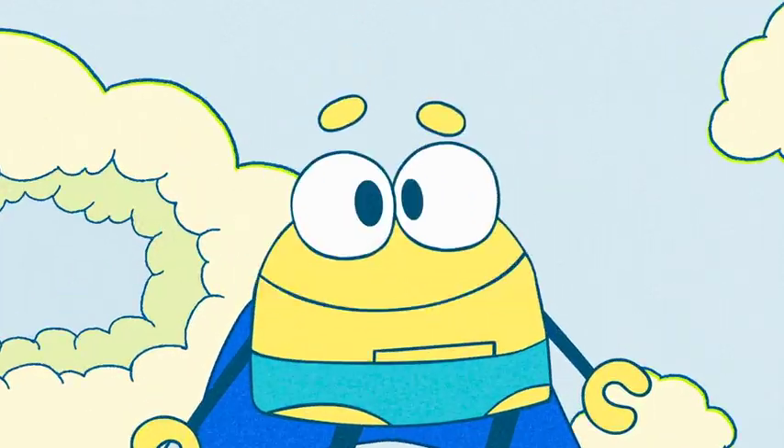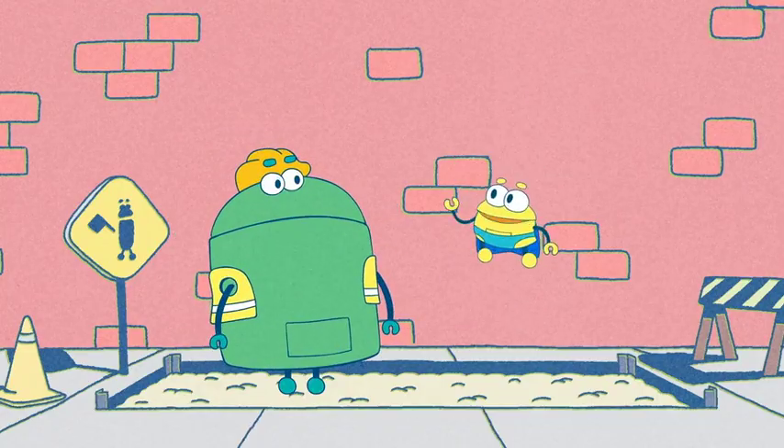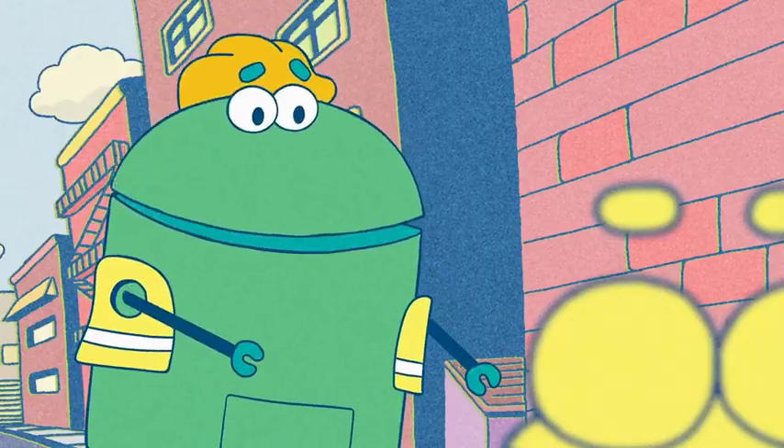Help! Hark! A distress call! Help! What seems to be the problem, good citizen? Thank goodness you came, Super Mega Awesome Ultra Bane!